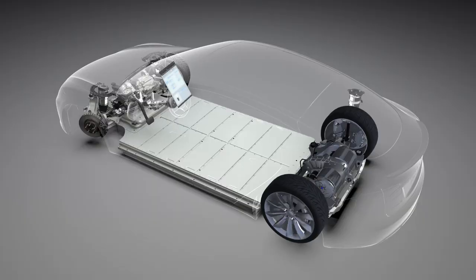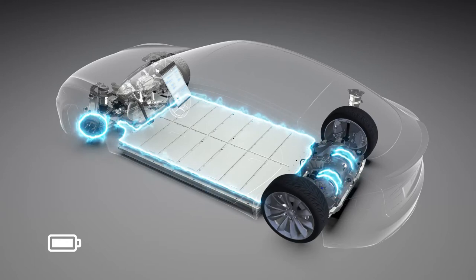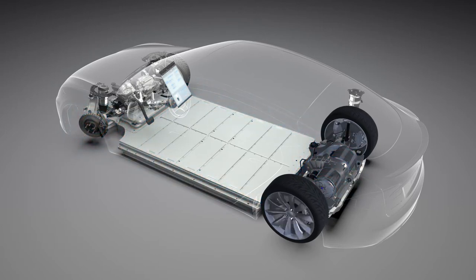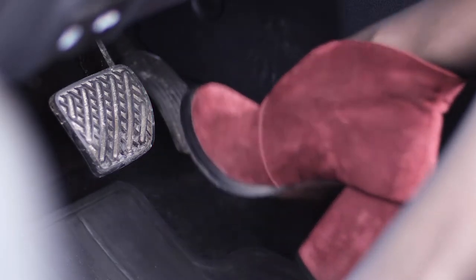The most noticeable difference between driving an electric vehicle and a conventional ICE vehicle is regenerative braking. Regenerative braking means the electric motor is operated in reverse, thereby applying a braking force through electromagnetism. This recaptures some of the vehicle's kinetic energy by charging the battery. Some electric vehicle models have specific driving modes that incorporate varying levels of regenerative braking. Under normal driving conditions, an EV such as the Tesla Model S engages regenerative braking to slow the vehicle when the driver removes their foot from the accelerator.